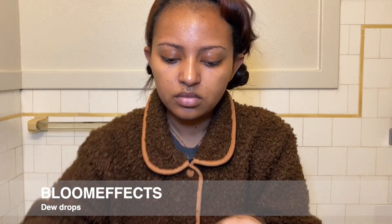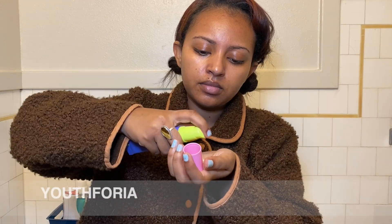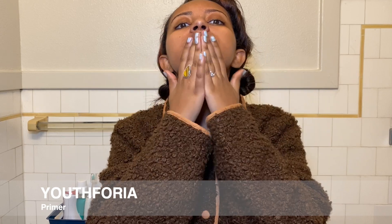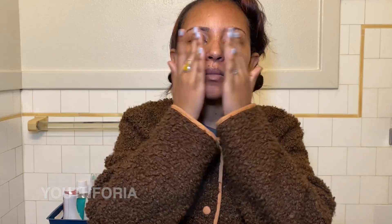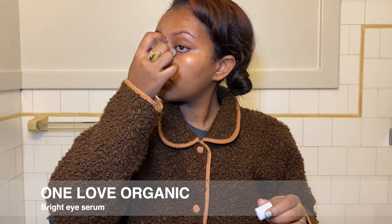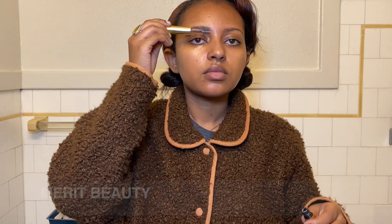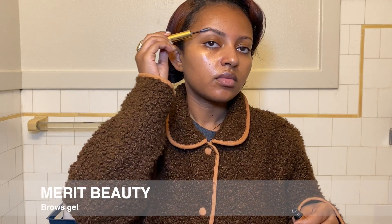These are products I either bought multiple times this year or have used since the beginning of the year. I'm really excited to show you guys. When I'm doing my makeup routine, I heavily prep my skin — I really take my time doing this. I can do my makeup in five seconds, but my skin prep always takes a very long time.